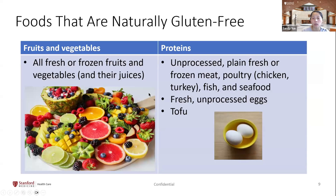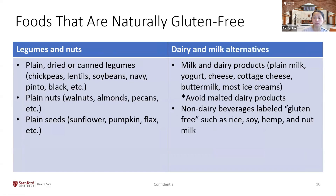There is a whole list of foods that are naturally gluten-free: all fruits and vegetables that have not been altered and their juices, fresh and frozen, and unprocessed proteins — meats, poultry, fish, seafood, eggs, and tofu. Legumes and nuts are also gluten-free, including beans, chickpeas, and plain nuts and seeds.